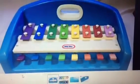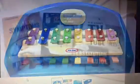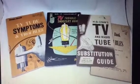This little Tykes xylophone piano sold for $16.75. Somebody gave me all the pamphlets and booklets they had saved all these years and these sold for $8.50.